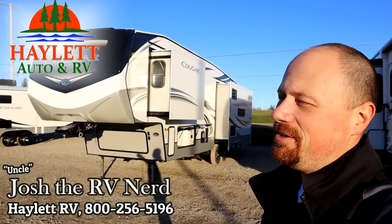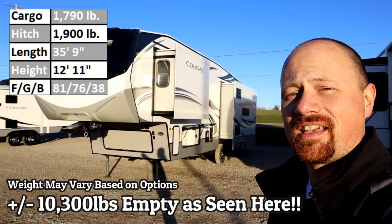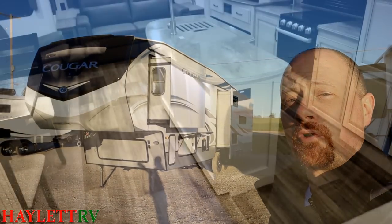Hello and welcome back, Halet Nation. We've got a good one for you today. I know you've been looking for it — we got it for you. The new floor plan, the 316 RLS Cougar here at Halet RV of Coldwater, Michigan. Let's hop inside and take a look with our floor plan in a flash.